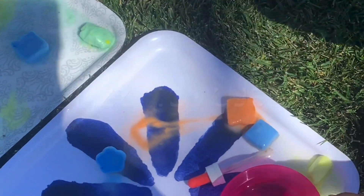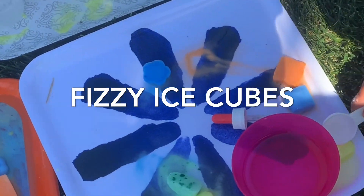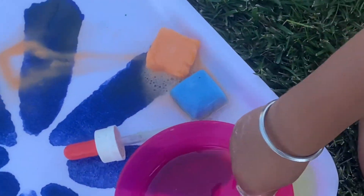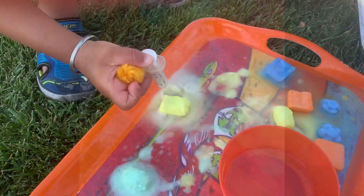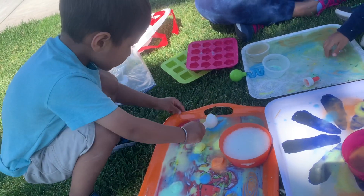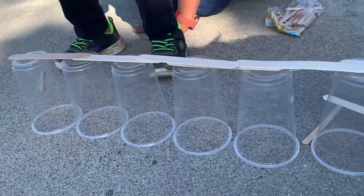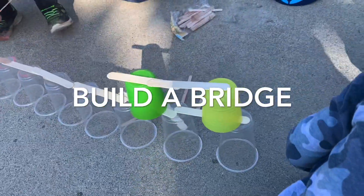Next one is Fizzy Ice Cubes. For this, mix half a cup of water with one cup of baking soda and add food coloring for fun. Pour into an ice cube tray and freeze overnight. Give kids syringes and droppers of white vinegar and let them explore the chemical reaction.